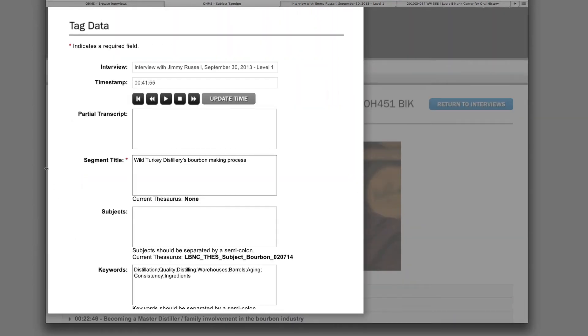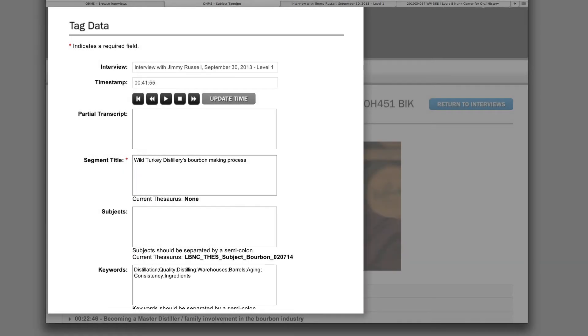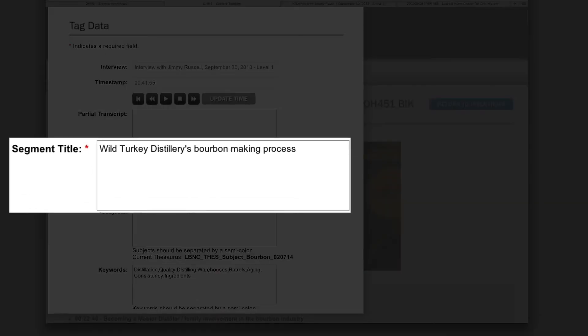In order to provide more access points for this interview, several keywords were chosen. These include: distillation, quality, distilling, warehouses, barrels, aging, consistency, and ingredients. Although Wild Turkey Distillery is an important topic within the segment, it is unnecessary to include it as a keyword since it is already used in the title.